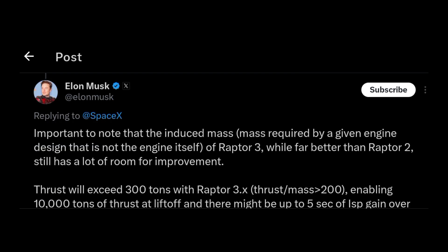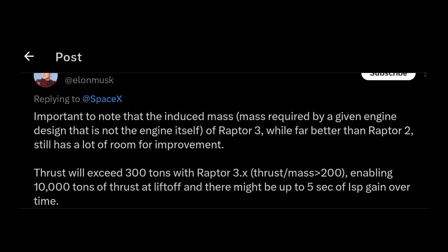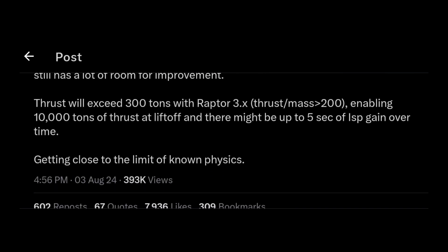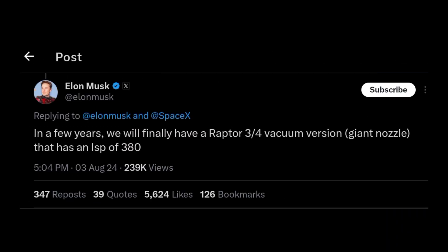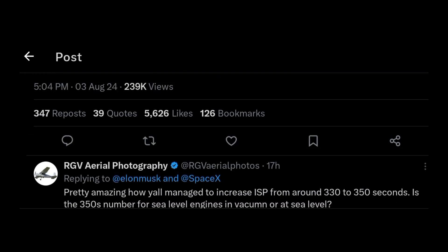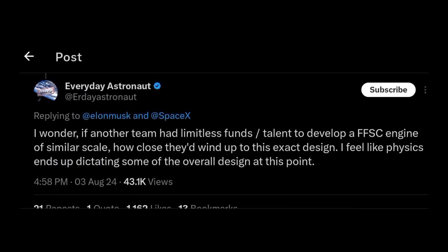Thrust will exceed 300 tons! Raptor version 3 thrust will exceed 300 tons — SpaceX is going places with this engine. Getting close to the limit of known physics — of course they are. This is not possible. Raptor version 3 is just not possible. I thought it was going to be simple, but not this simple. It is absolutely mind-blowing how SpaceX can make this engine function with more thrust and more chamber pressure.